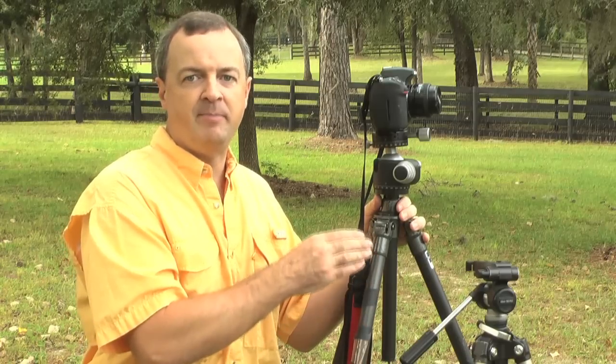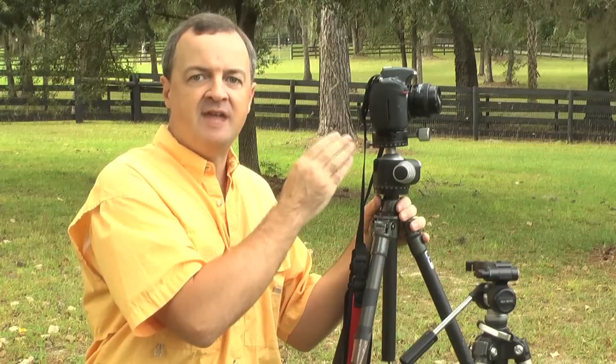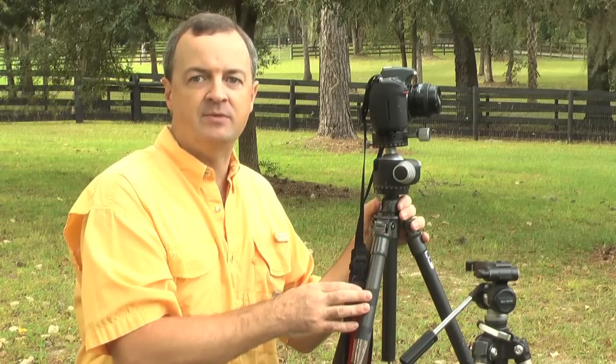Secondly, the most important thing for me in choosing this particular tripod was to make sure that the load capacity of the tripod was not maxed out. I took my heaviest camera body and my heaviest lens, combined those two, figured out the weight, and made sure that the load capacity for this tripod was not exceeded.